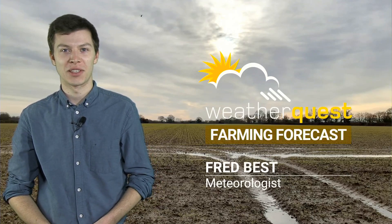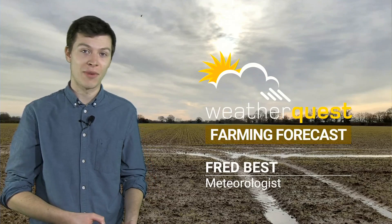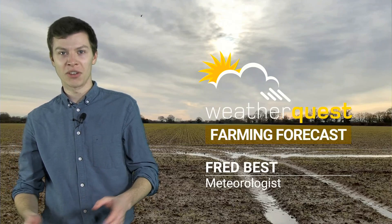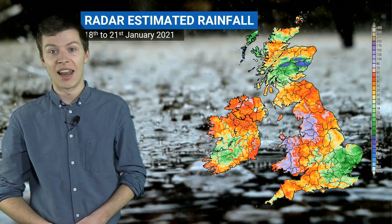Hi there and thank you for watching this week's WeatherQuest Farming forecast. It's been quite a week in terms of weather. We've had some heavy rain, we've had some flooding, we've had some snow, and we've had quite a few widespread frosts over the past couple of days. So before we get on to the forecast, let's just take a quick look back at some of the weather we've seen last week.